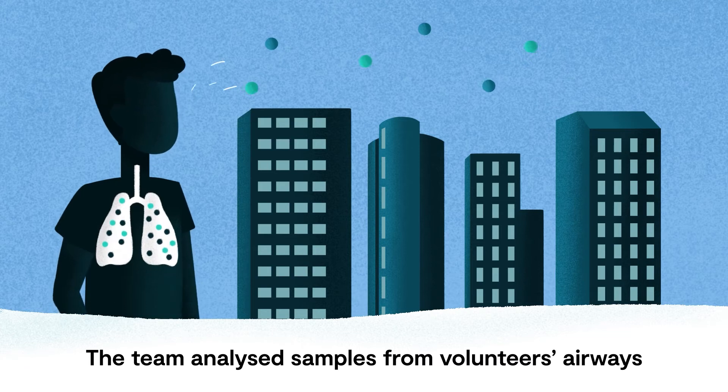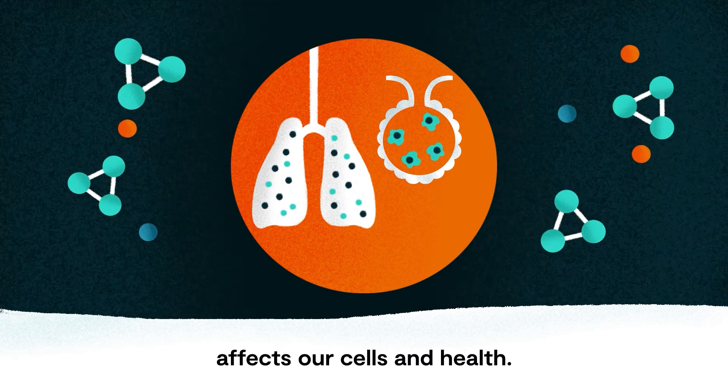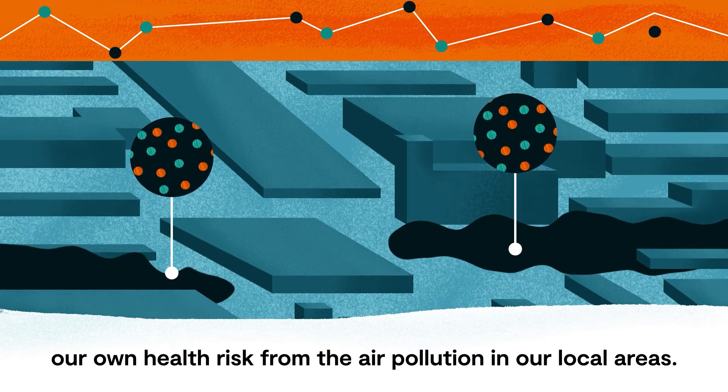The team analysed samples from volunteers' airways and developed models to understand how air pollution affects our cells and health. In the future, this approach could help us to gauge our own health risk from the air pollution in our local areas.